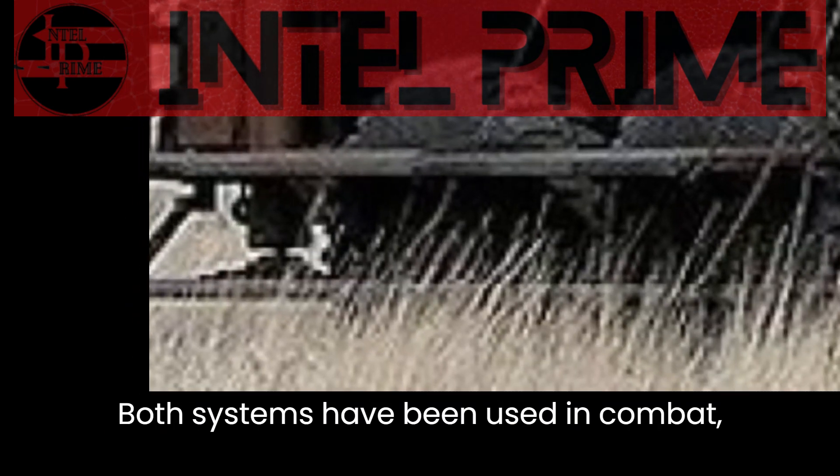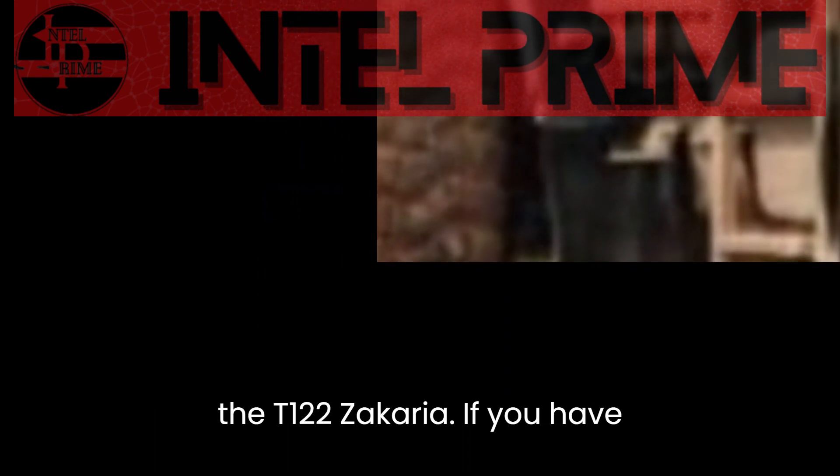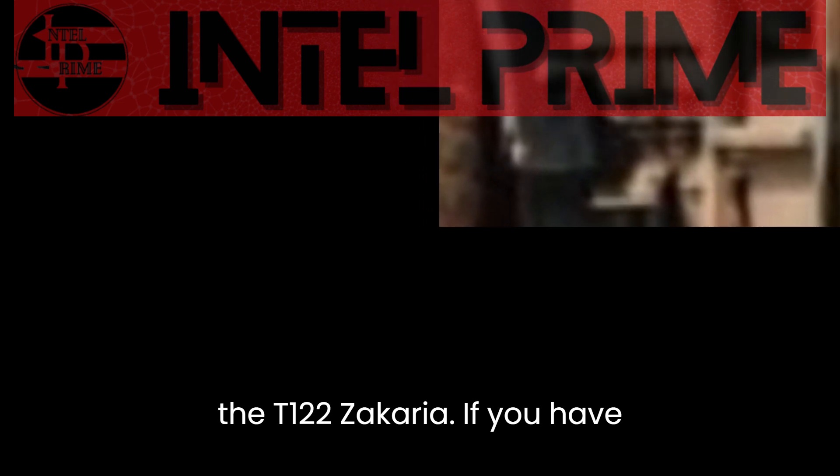Both systems have been used in combat, including the 2020 Nagorno-Karabakh War. I hope this video has explained everything about the TRG-300 Tiger and the T-122 Sicaria. If you have any other questions, please feel free to ask.